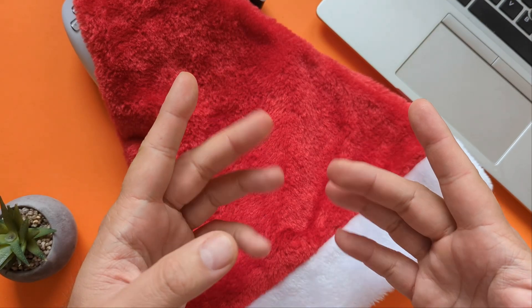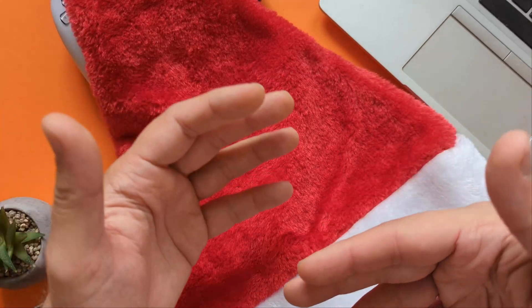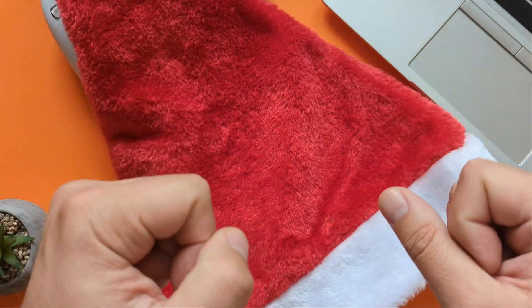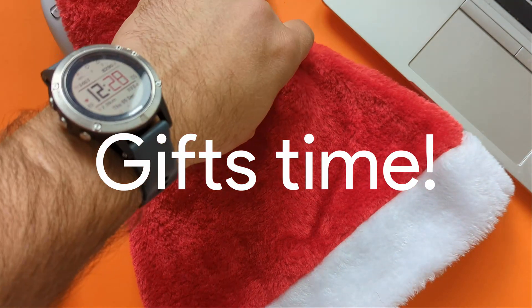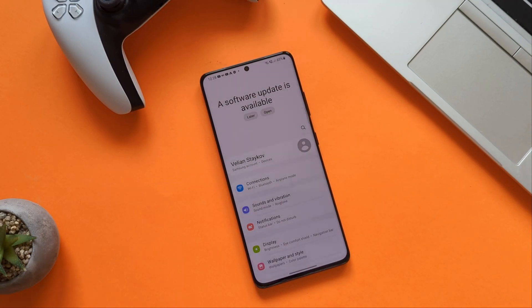Welcome everybody, VST here. It is almost the middle of December and everybody loves this Christmas period. Let's be real guys — it's not because of this or that, it's because we are getting gifts. And Samsung just tried to make a very nice surprise gift to us.